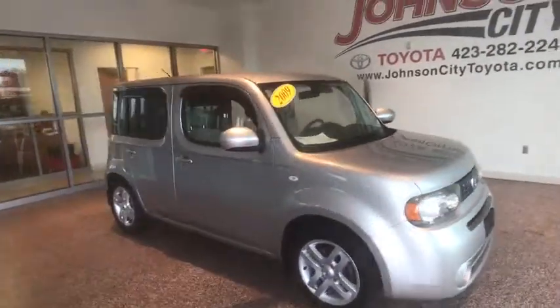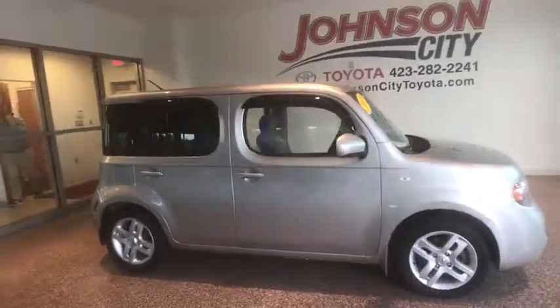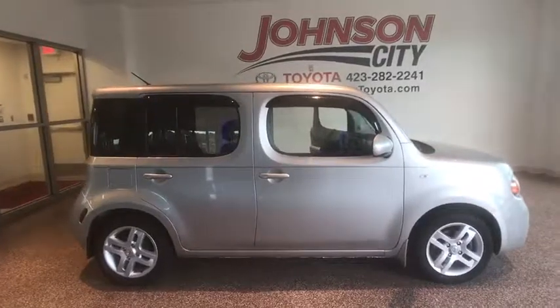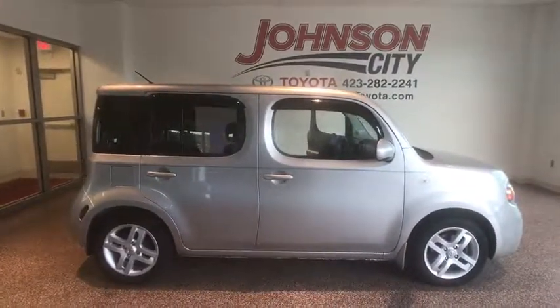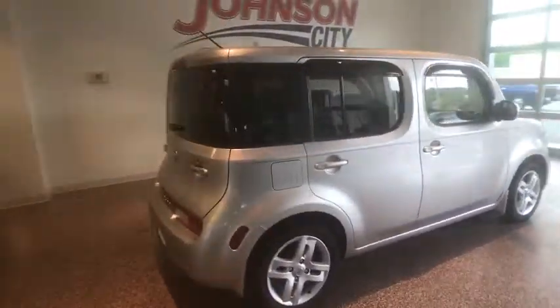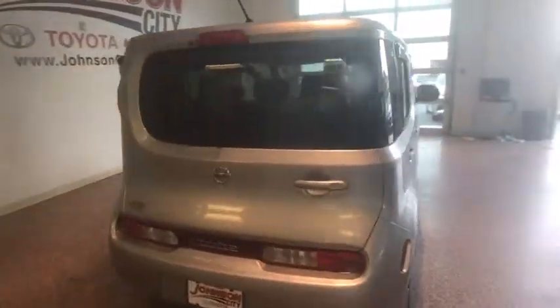The 2009 Nissan Cube. The Nissan Cube is a versatile and spacious little wagon. It has a smooth ride, ample passenger space, easy to park, and generous standard features list. Nissan Cube — the shape of things to come.